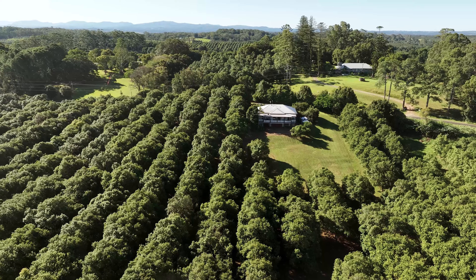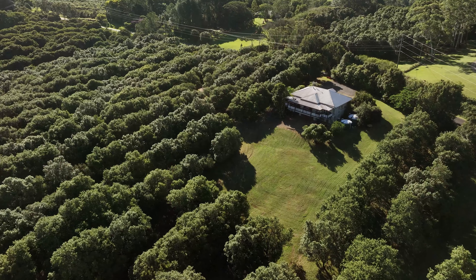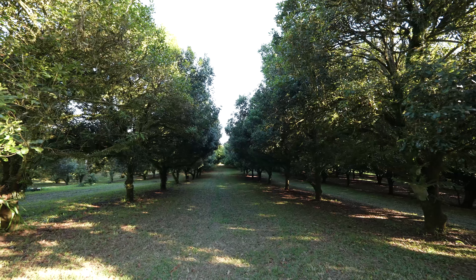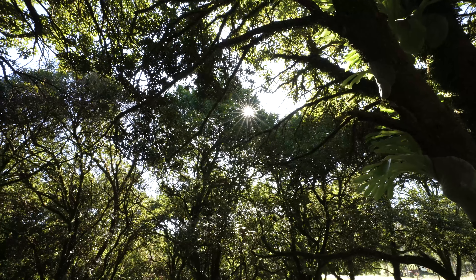The generous macadamia orchard wraps around the home at the top of the property, allowing for complete privacy. Featuring good spacing and yield, the new owners can enjoy the versatility of a rural lifestyle with lucrative income potential.